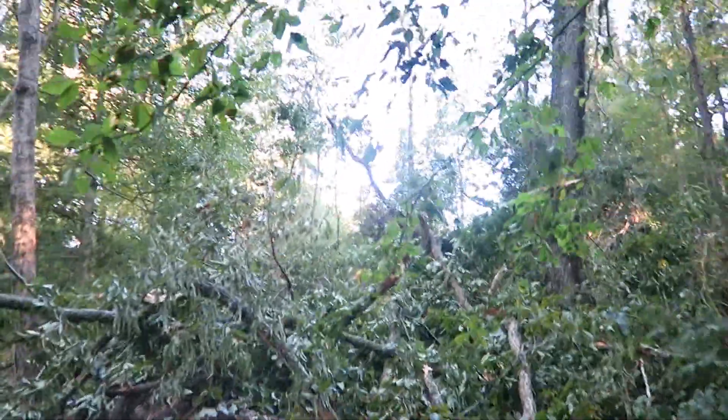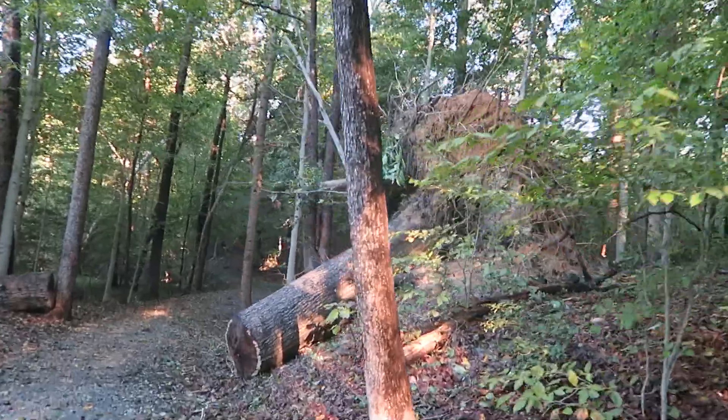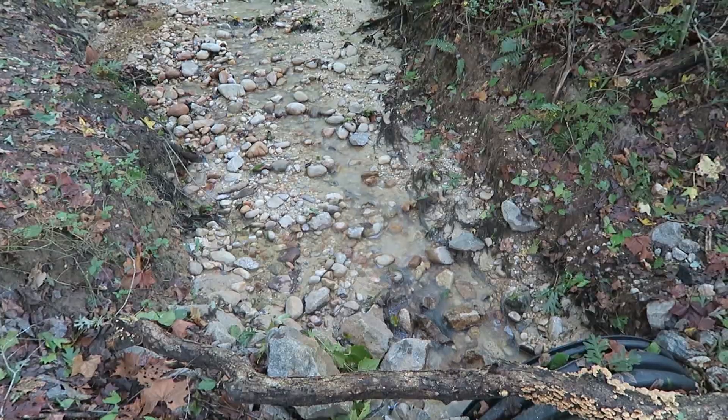Wow. See, that's the tree I just climbed over up there, but you can tell it just did so much damage down here. That one was done by another storm — I don't know which one, but not this one. Definitely the creek's flowing.